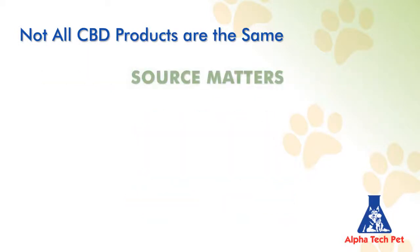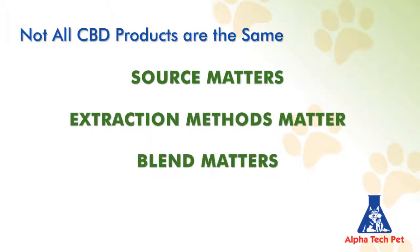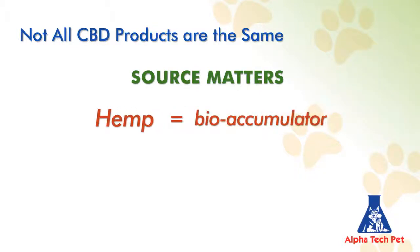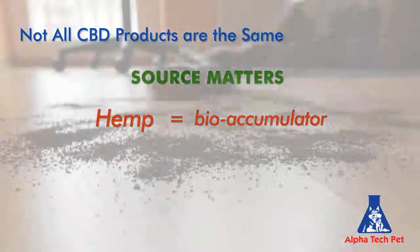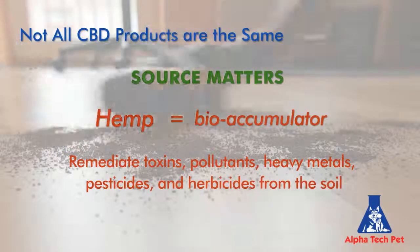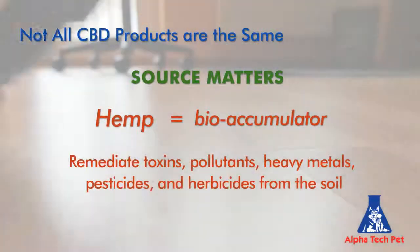Source matters because hemp is a very powerful bioaccumulator, meaning it acts like a vacuum cleaner to remediate toxins, pollutants, heavy metals, pesticides, and herbicides from the soil. So raw material source most certainly matters.